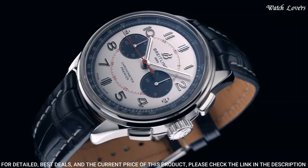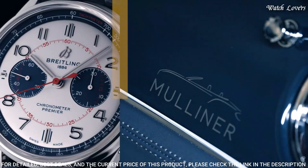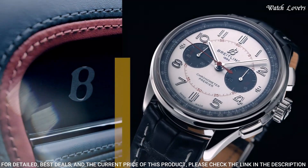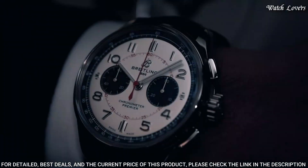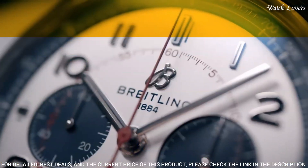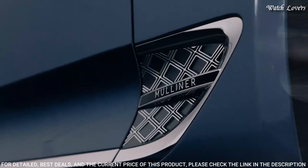Water-resistant at 100m. Functions: chronograph, column wheel, date, hour, minute, second. Chronometer. Luxury watch style. Watch label: Swiss made.